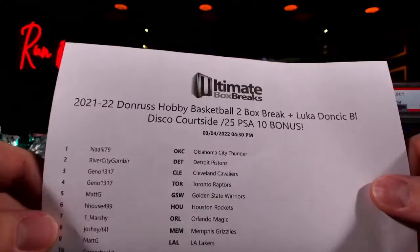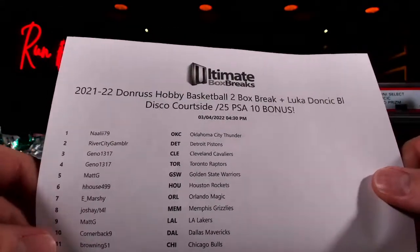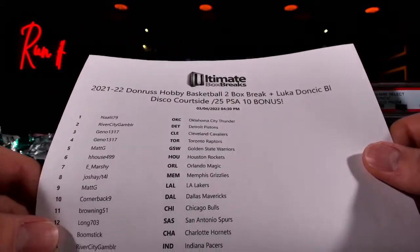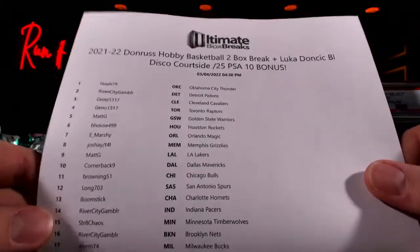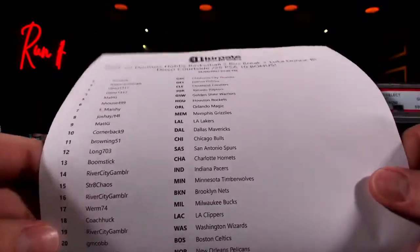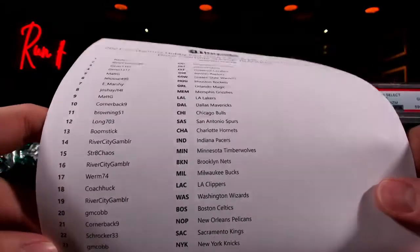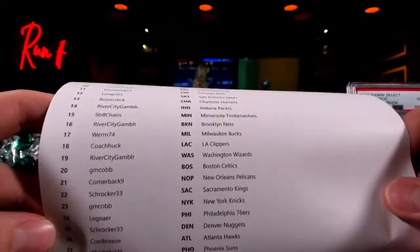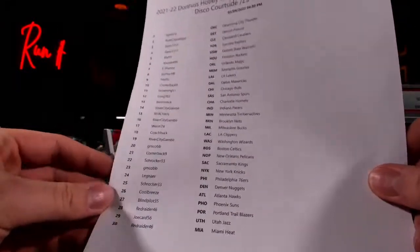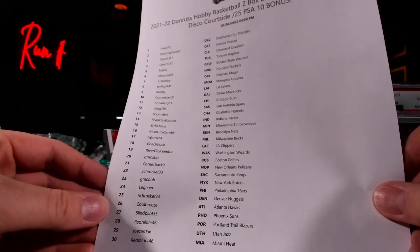Okay, see at the top: River City, Geno taking down Cleveland and the Raptors, Matt G, H House, E, Marshy, Matt G, Boomstick. There we go. We're going to keep it going. That's our list right there. It's a good one.